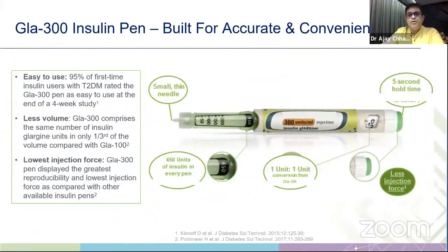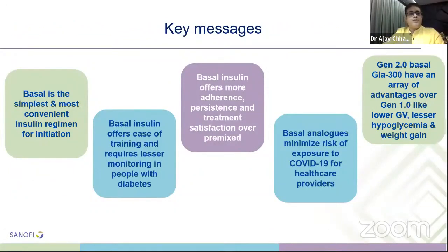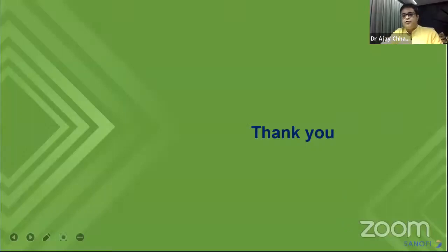Key messages from the presentation: basal insulin is the simplest and most convenient insulin regimen for initiation. It offers ease of training and requires lesser monitoring. Basal insulin offers more adherence, persistence, and treatment satisfaction over premixed. Basal analogs minimize risk of COVID-19 exposure for healthcare providers. Generation 2 basal insulins like glargine U300 have advantages over Generation 1 — lower glycemic variability, lesser hypoglycemia, and less weight gain. Thank you for your patient hearing.